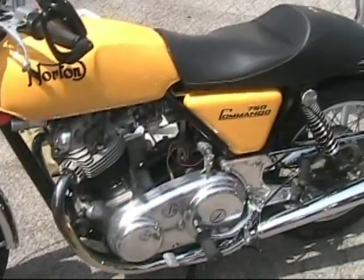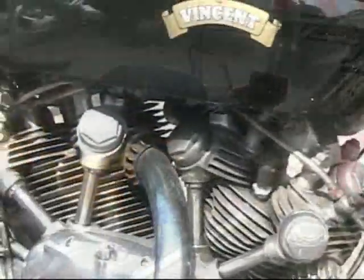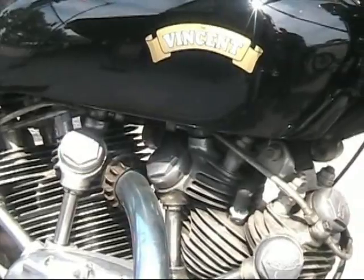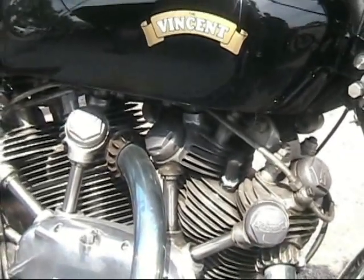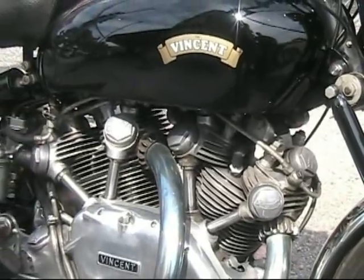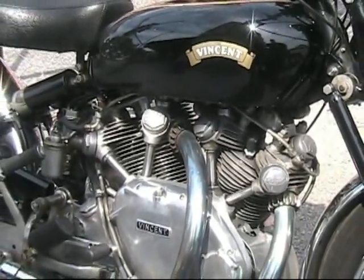Also looking at a Vinson here. This is a British twin — a very collectible motorcycle. John Ravella brought this down. This motorcycle was best in show at the Norton Show held at MCC in August.